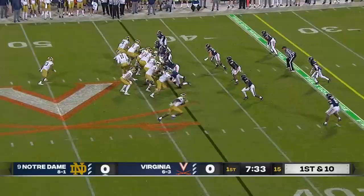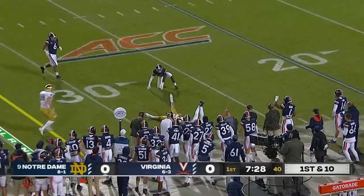After a 14-yard punt, Notre Dame takes over, and Cohn looking downfield into double coverage — it's pulled in by Mayer. That was a great throw by Cohn to Mayer.